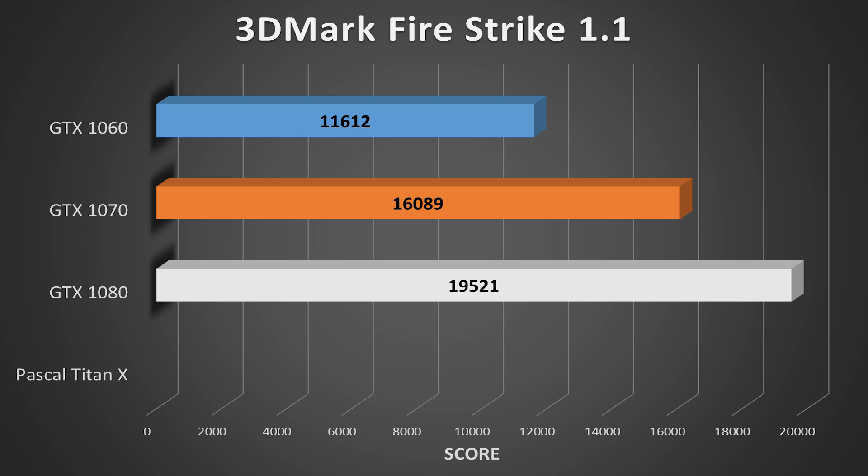Remember, teraflop values are only one side of the coin — we have to consider drivers, game optimization; a lot goes into ranking a graphics card. But what I will do is use pre-recorded GTX 1070, 1080, and 1060 3DMark Firestrike scores to extrapolate — a fancy statistics term — Pascal Titan X performance.